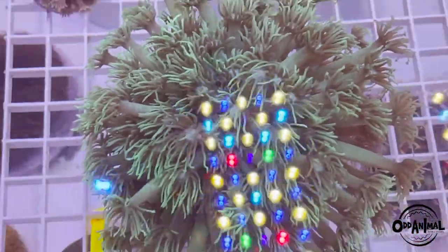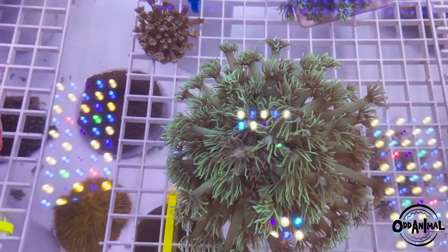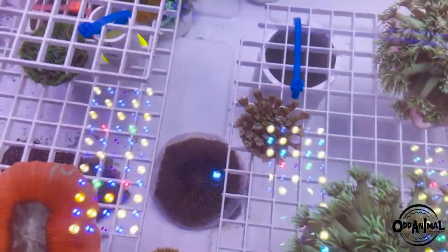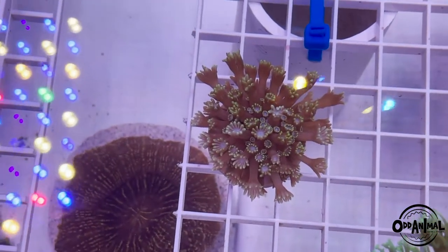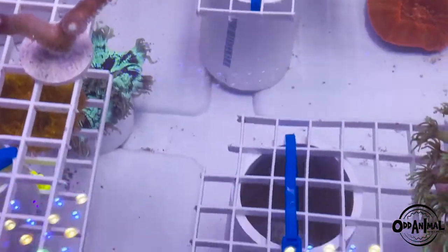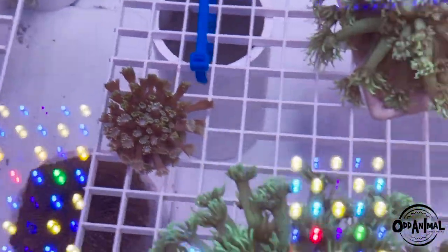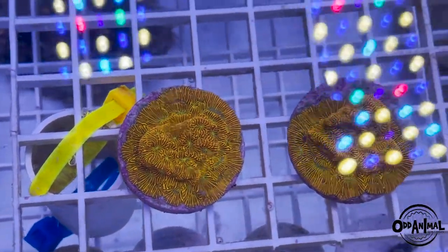Some more awesome goniopora — we've got this big huge Indo one and then its little brother here too. Really good prices on these; they're both up on the site. Another awesome little flower pot here — a nice little one. We've got a lot of big flower pots too. We've got this one that's a little upset right now because it just ate, but yeah, we really like the flower pots.